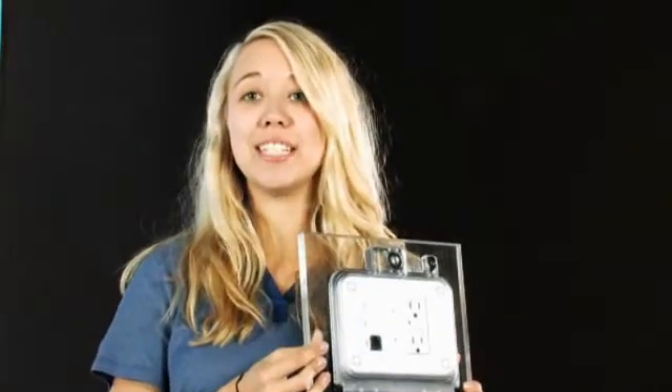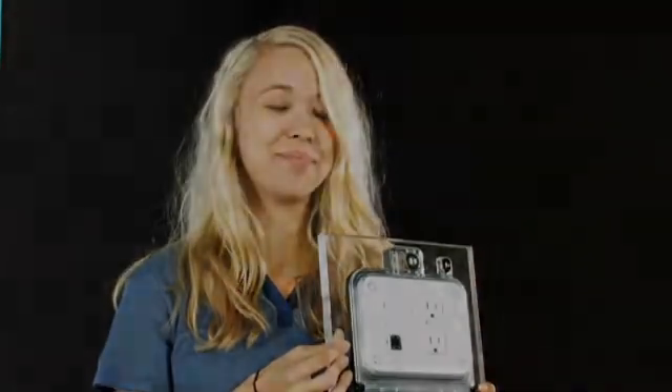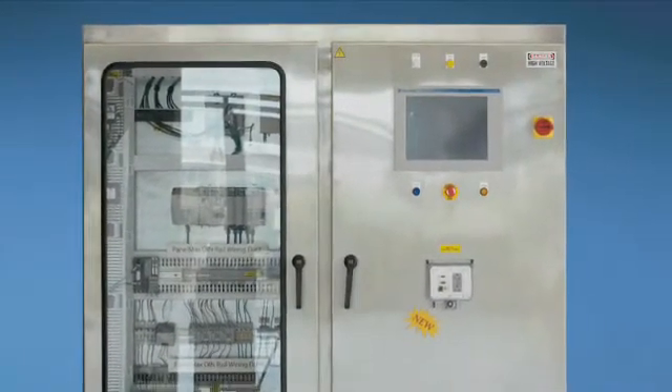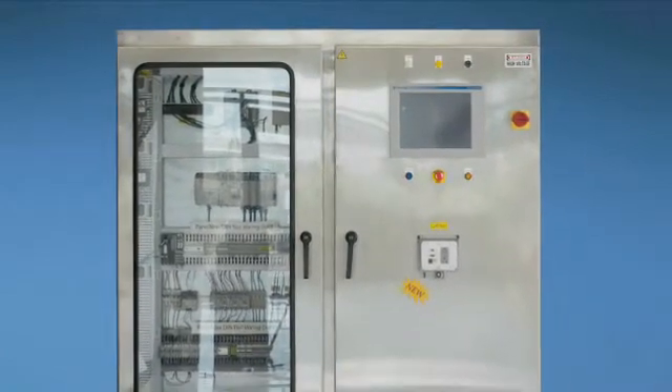The industrial net data access port from Pandua provides a path to update the managed switch housed within the enclosure without opening the panel door. Opening a panel in the industrial space brings the potential for workplace safety regulations such as OSHA to arise, with hefty fines in place for violations.